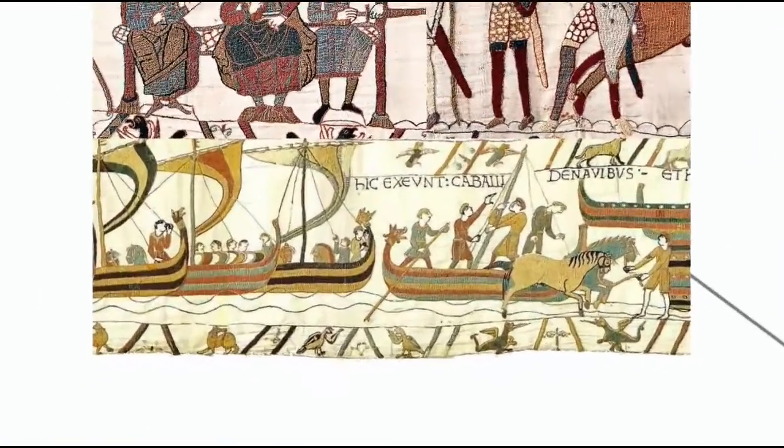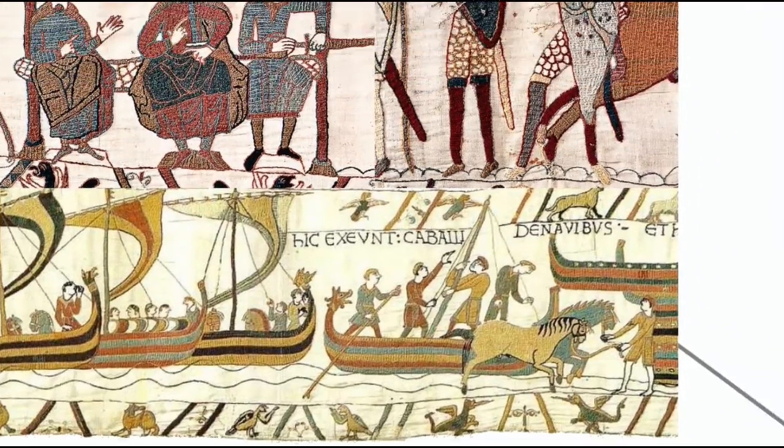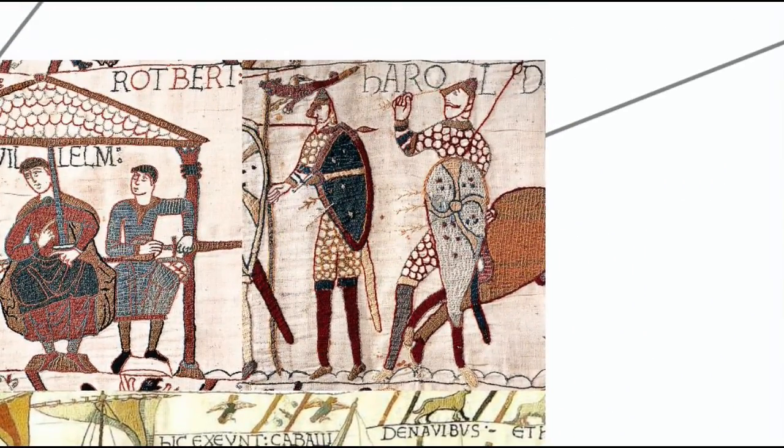You see, only a relatively small number of Normans came over with William — maybe 5,000 at the time of the invasion, with another 20,000 over the next little while, compared to the 1.5 million total population of England at the time.